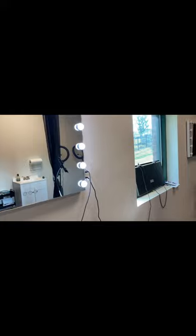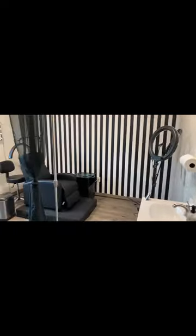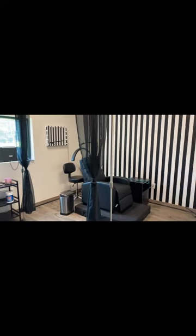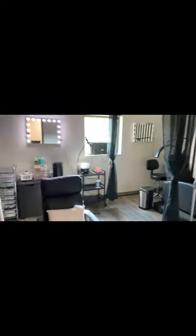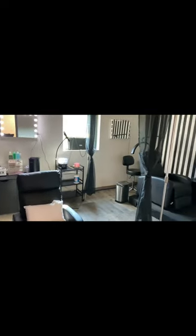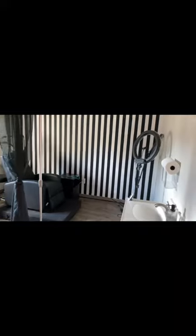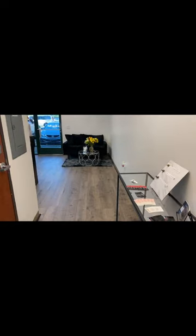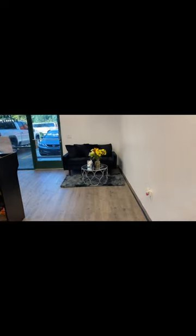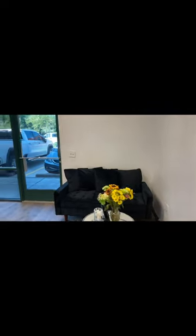I'm going to step out and give y'all another view so you can really see it. And like I said, I normally work in the dark, so it's normally looking like this. And then this is another view of the hallway walking out.